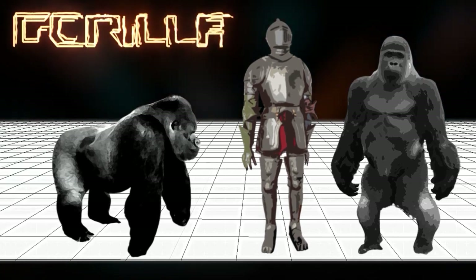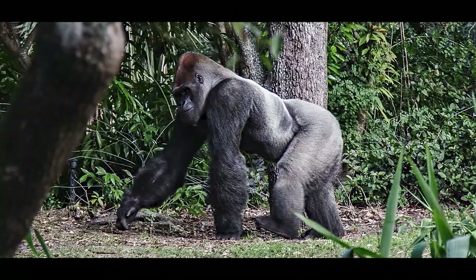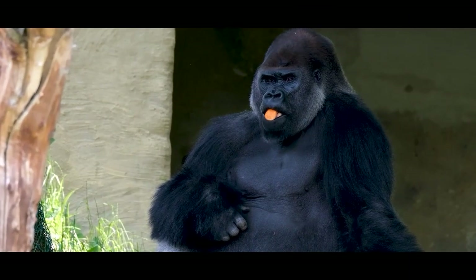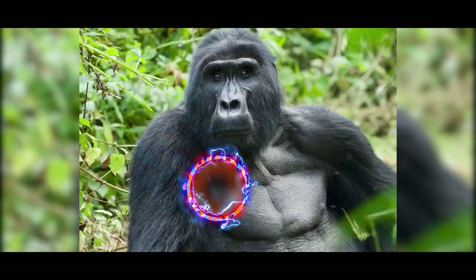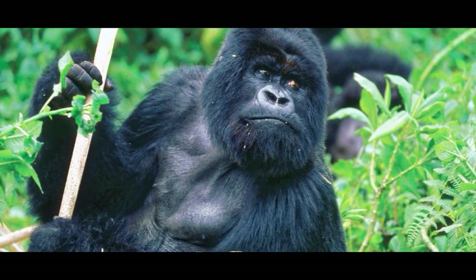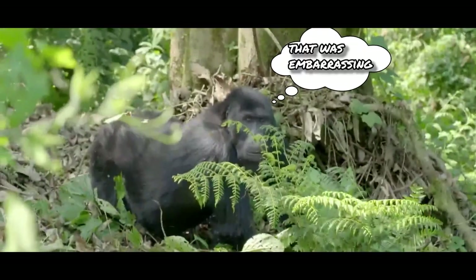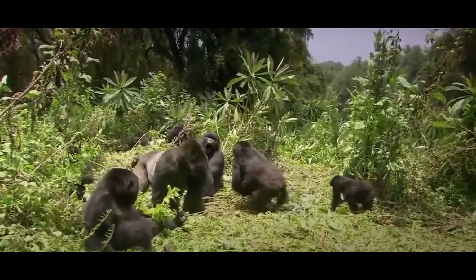A typical eastern lowland gorilla weighs around 400 pounds and stands between 5 and a half to 6 feet tall. These primates are characterized by their solid frame and sparse hairs covering their back and upper body. One aspect of the gorilla we should note is their human-like flesh — their skin, just like humans and other primates, is tightly wrapped around their muscles. This makes it relatively susceptible to sharp objects and easy to rip apart, making blood loss a prevalent concern when fighting an animal with sharp claws. Nevertheless, they're still regarded as the top dogs of the African lowland rainforest — well, if not for leopards.